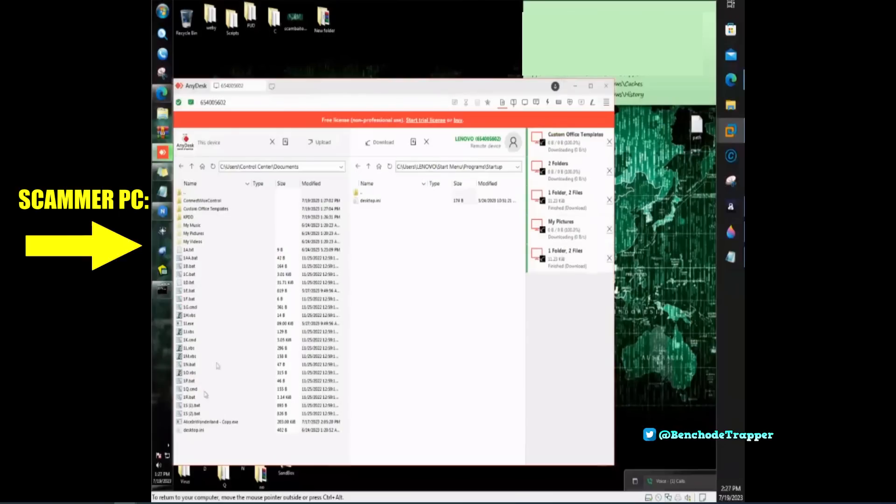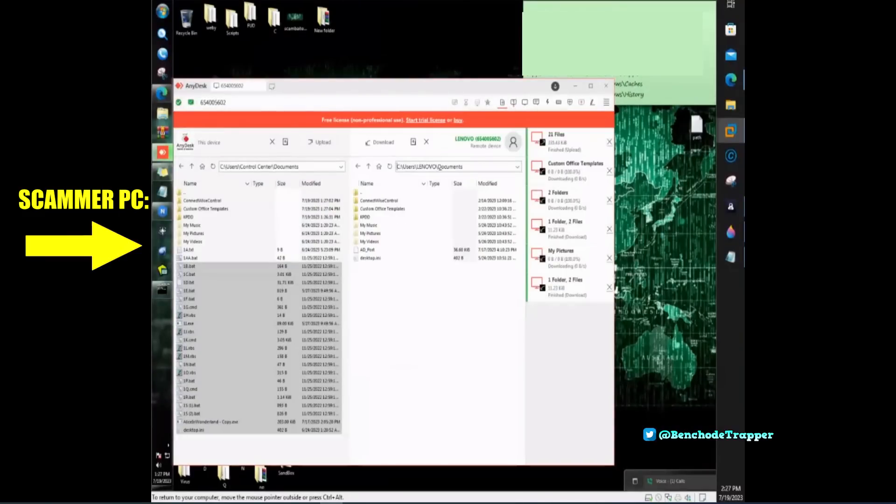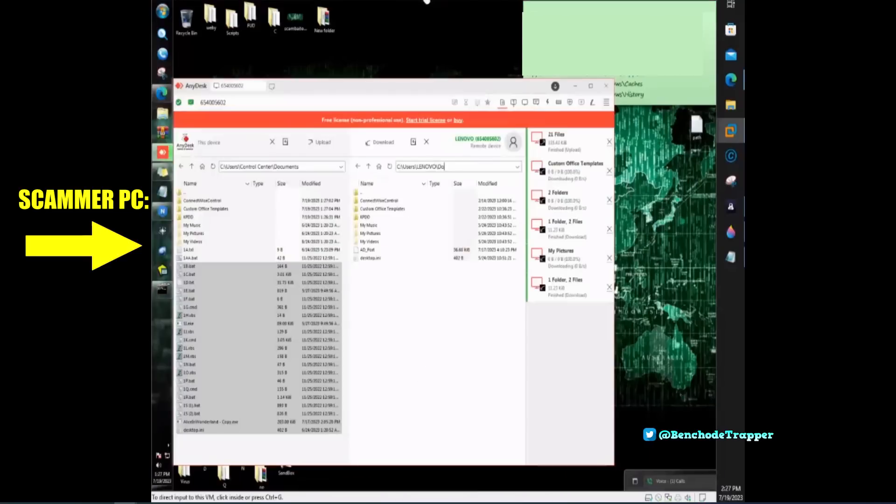Sir, do you mind if I go grab something to drink quickly? I'll be back in a couple of seconds. Give a click on yes. Give a click on install. I am clicking on install. Install. Yes. Okay, just now leave it. Leave it.